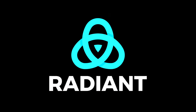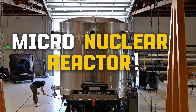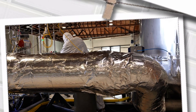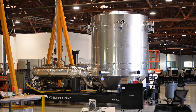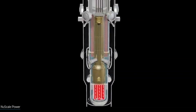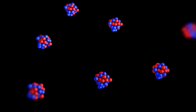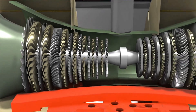Today we're talking about Radiant's Micronuclear Reactor, a small nuclear generator being developed to deliver clean, reliable power wherever it's needed. Traditional reactors use uranium fuel rods, splitting atoms in a chain reaction that heats water to hundreds of degrees. That steam then spins turbines to generate electricity.